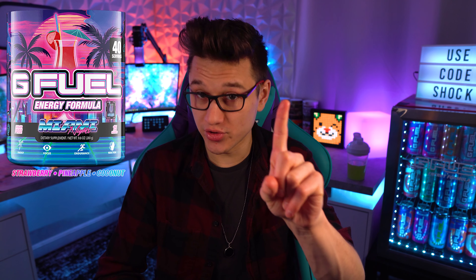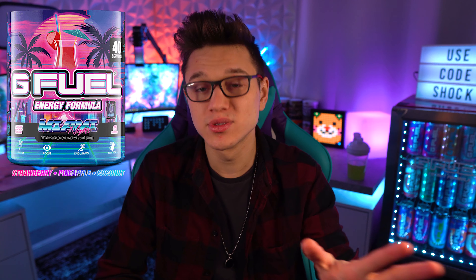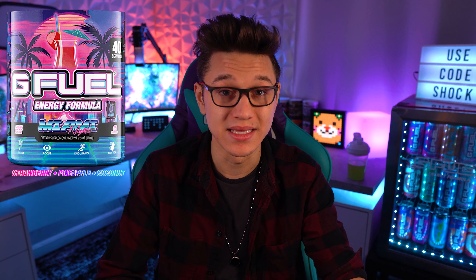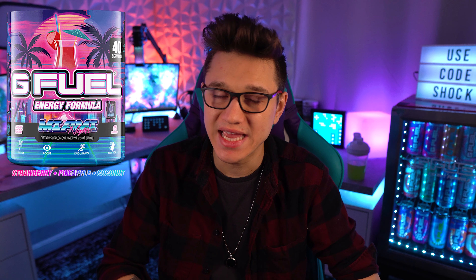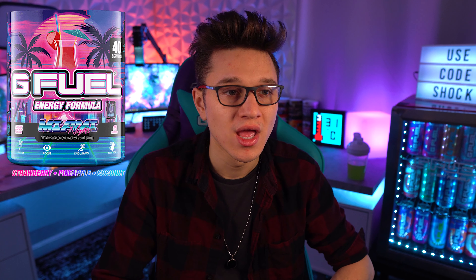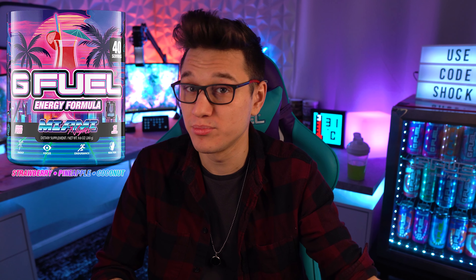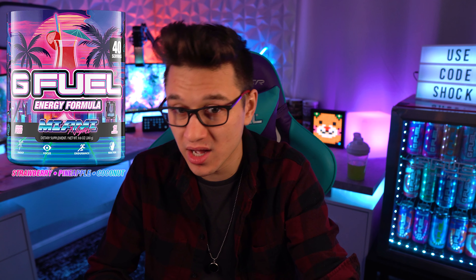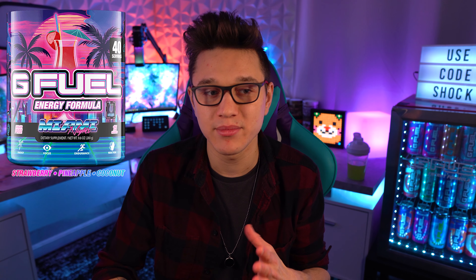Now for the coconut category — if you're a coconut person, the number one flavor I'd recommend is Miami Nights. Pick that flavor up; it is amazing. Miami Nights is a strawberry coconut pineapple, but the coconut is very light in it, and I think that's why it's such a good flavor. I would highly recommend it over Fortune Blend, which is a pineapple coconut, or Bahama Mama. Miami Nights does coconut much better in my opinion.